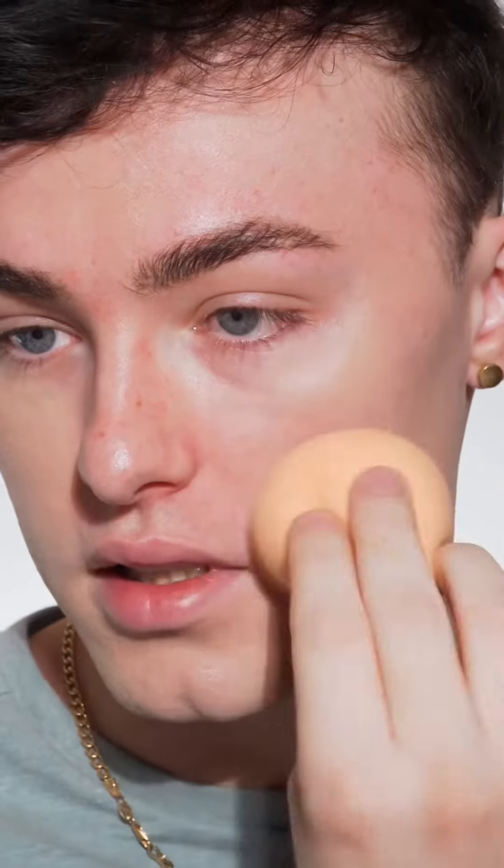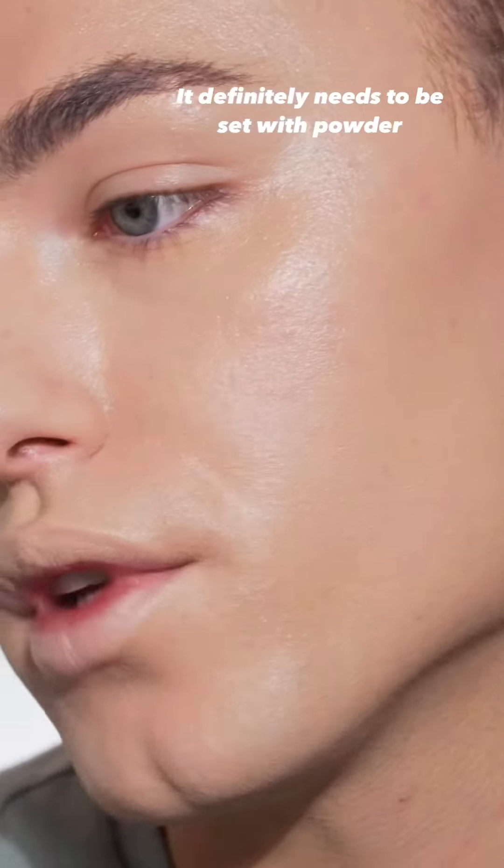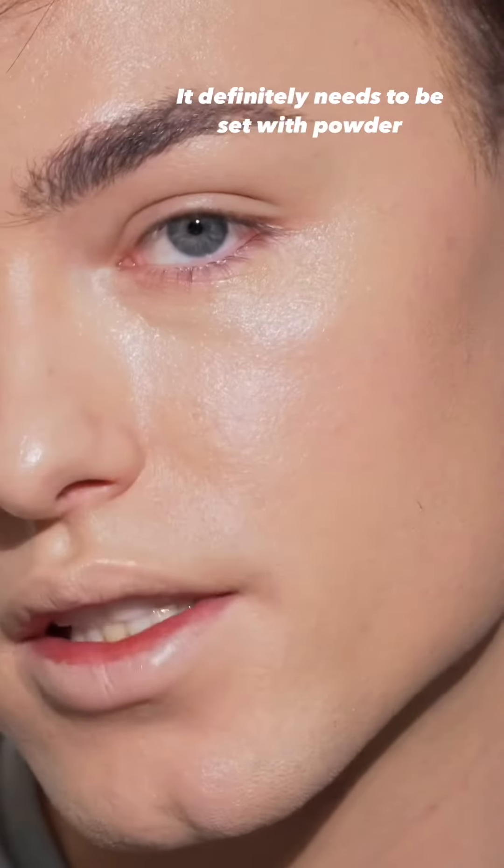Instantly just takes down all that redness. And this foundation retails for about $16. Just look how beautiful that finish is — it literally looks like your skin.